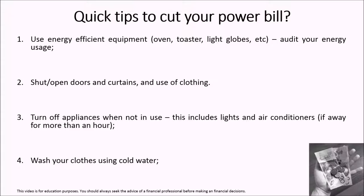Tip number 4: washing your clothes with cold water doesn't do anything different. If anything, it saves the colour in your clothes and it saves on your power bill as well.